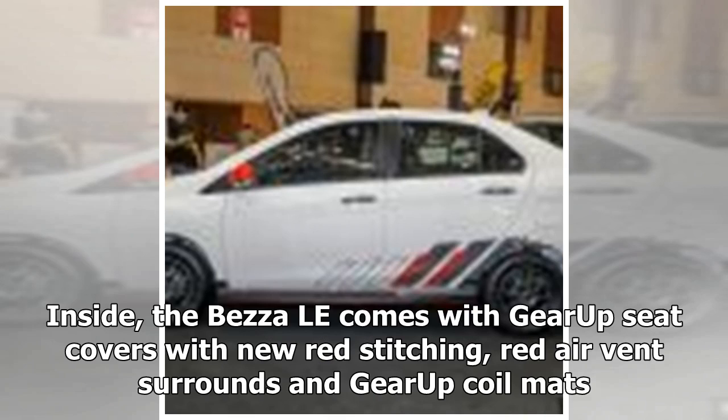Inside, the Beza Limited Edition comes with Gear Up seat covers with new red stitching, red air vents surrounds, and Gear Up coil mounts.